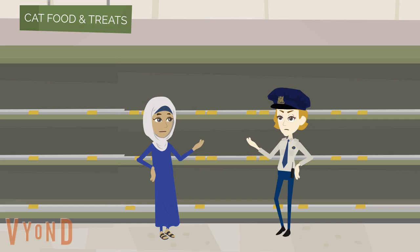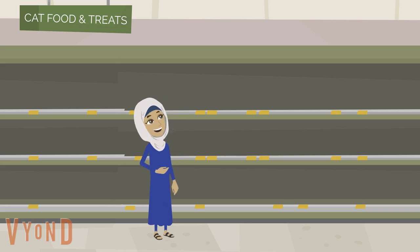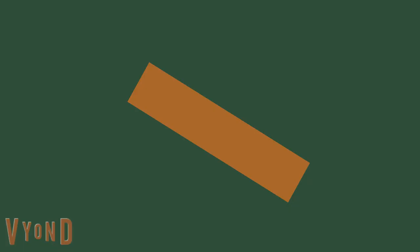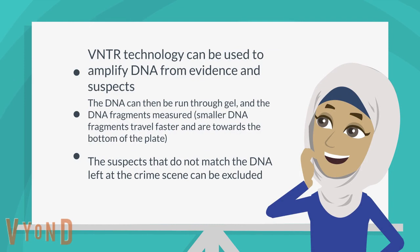Because the pet store doesn't have a large budget, they hired a genetic student to find out who committed the crime. At first the genetic student was confused, but then, to her surprise, she found an orange cat hair, and she took this in for DNA analysis. The genetic student knew that VNTR technology can be used to amplify DNA from evidence in suspects.